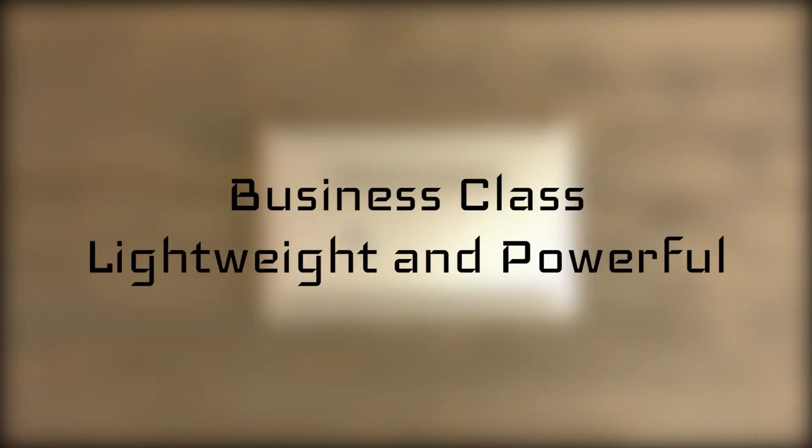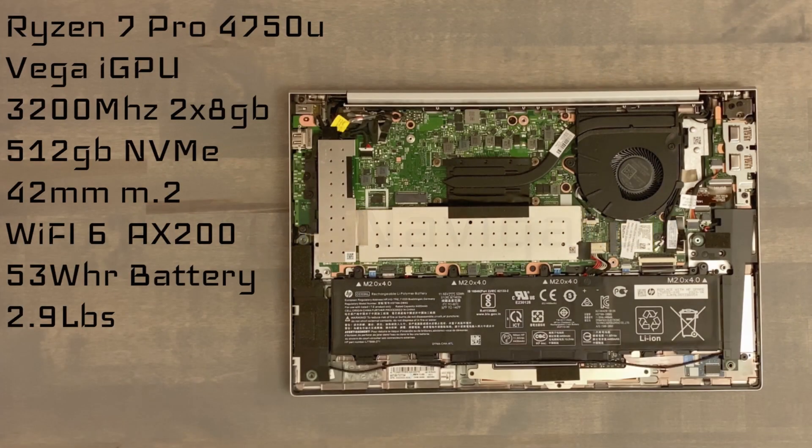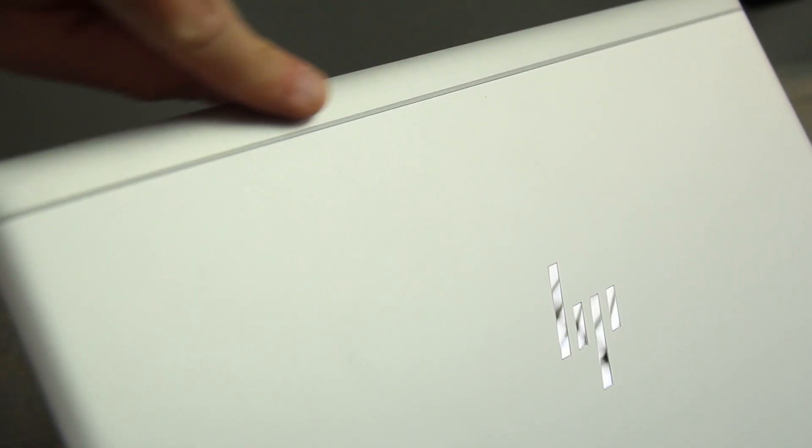This is a business class laptop that's lightweight and powerful. HP calls this their Office Navigator. This is one of their higher-end SKUs, featuring an 8-core Ryzen 7 Pro, the 4750U, with Vega integrated graphics. We have fast dual-channel memory, half a terabyte NVMe storage with a shorter M.2 slot available, and Wi-Fi 6 with its antenna located near the top of the lid for improved speed over range.